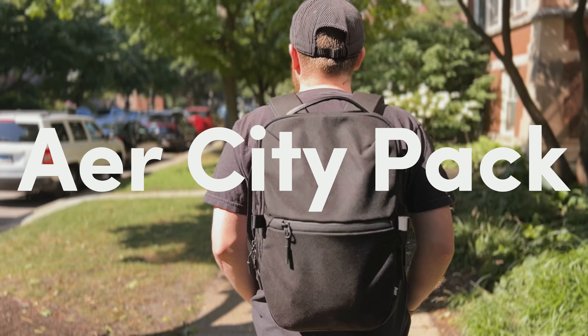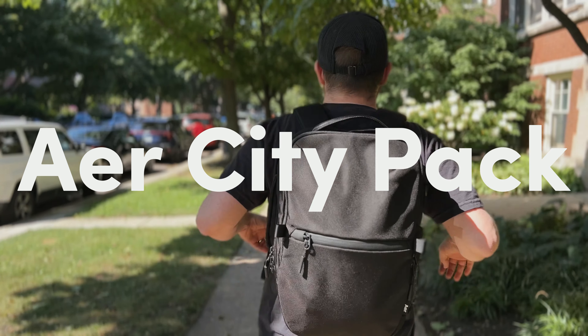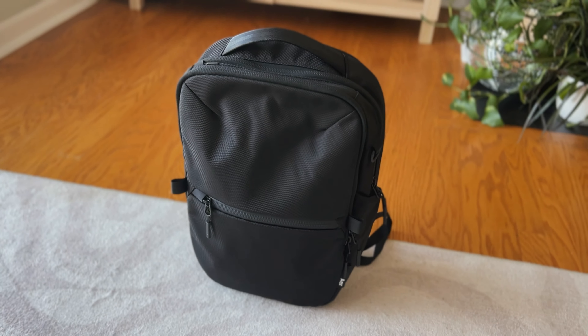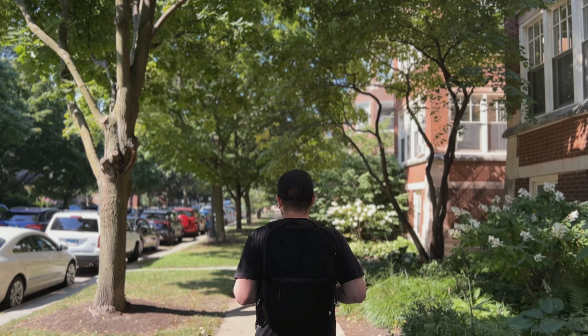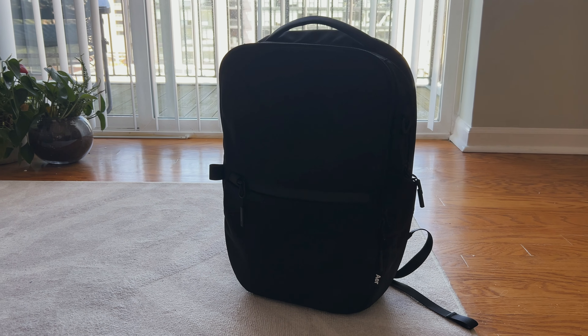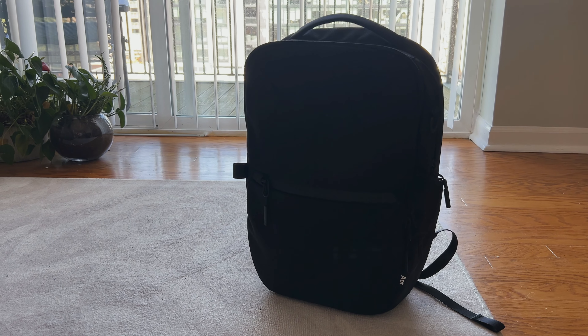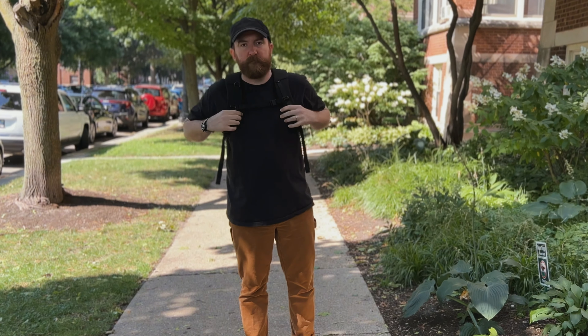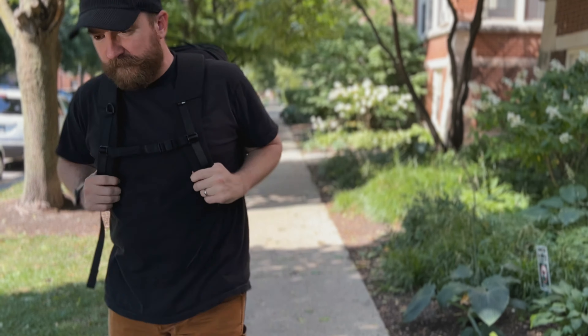It's my favorite bag for under $150. If you don't know Air, they are a San Francisco-based travel brand started back in 2014. They manufacture design-forward bags, backpacks, and luggage, all made with really high quality materials. Thanks to Air for sending me this bag to try out — if you love it as much as I do, be sure to use the affiliate link in the description to snag one for yourself.